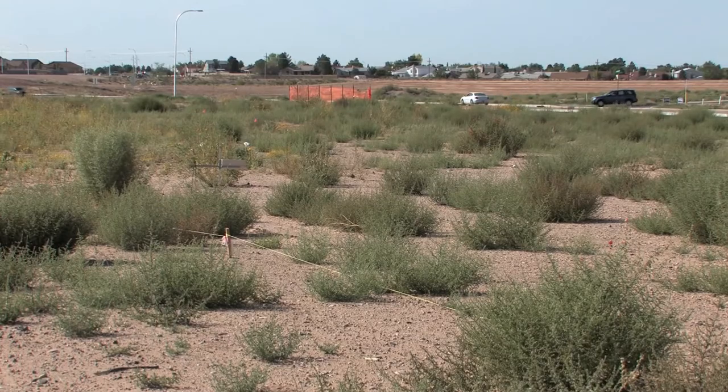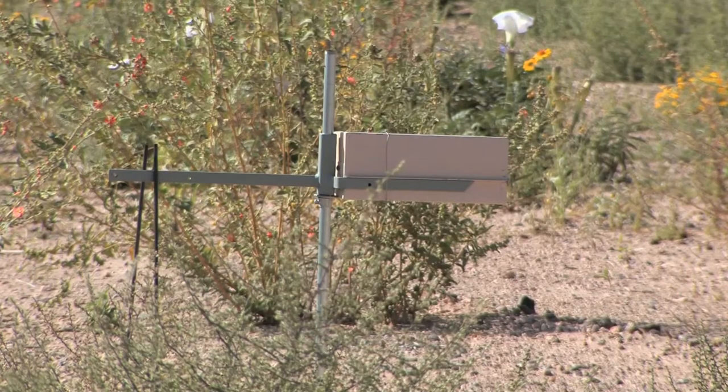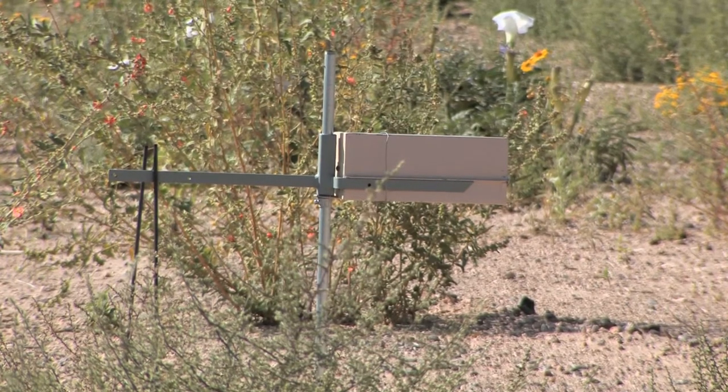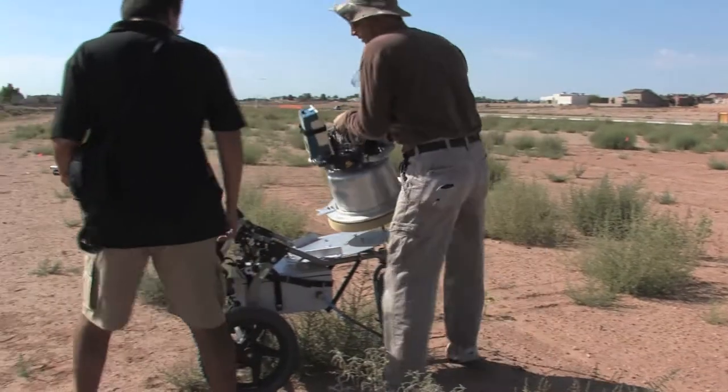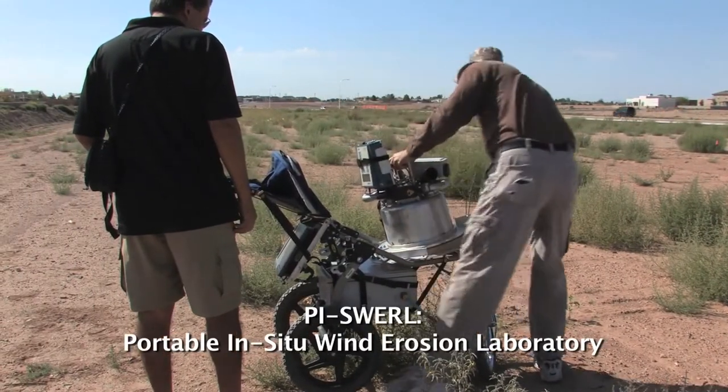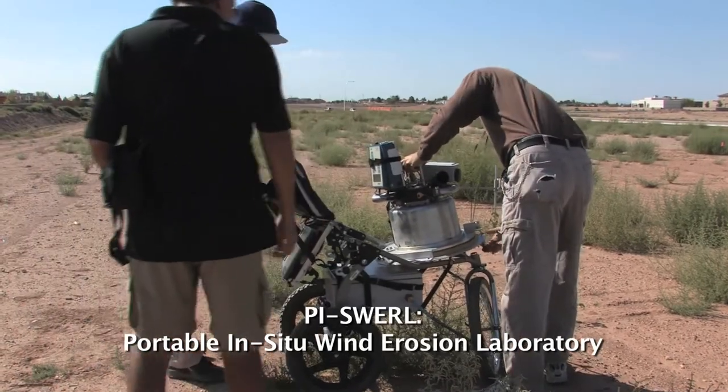We're measuring the amount of sand that's moving, and we've got some instruments out there that basically collect the sand over time. In addition to monitoring the plots under natural weather conditions, NMSU researchers used a portable wind tunnel called the pie swirl, operated and designed by their colleagues at the Desert Research Institute based in Nevada.